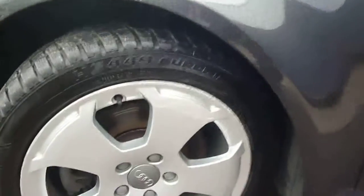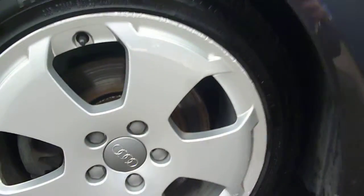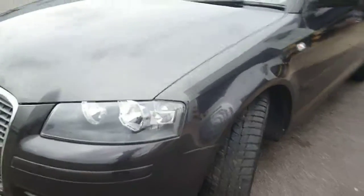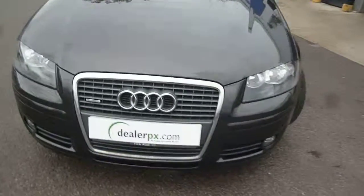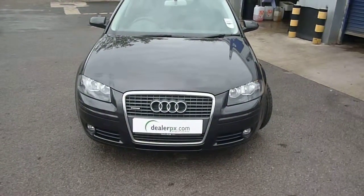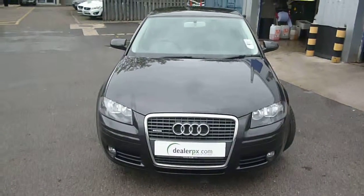The front wing is good, and again there's some kerbing to the alloy which has caught the face as well. Tyres on the vehicle are six millimetres on the front and seven millimetres on the rear, so tyres are very good. And there we are — Audi A3 FSI Sport Quattro, VF06 BXK. We look forward to receiving your bids on this vehicle.